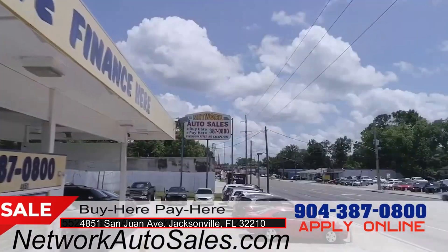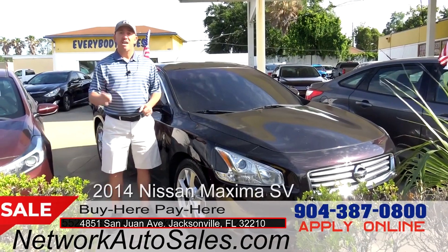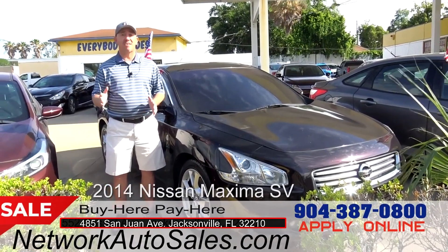Hello guys, my name is Chad with Network Auto Sales and I've got an awesome car that I want to show you — this mid-sized import super sporty 2014 Nissan Maxima SV.